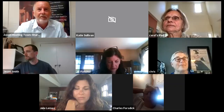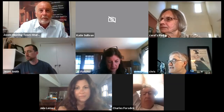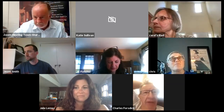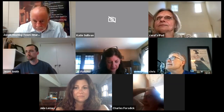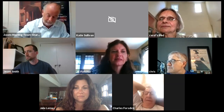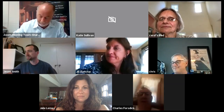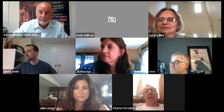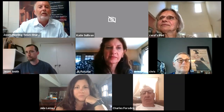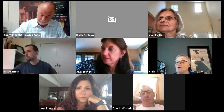Good evening, everyone. Hello, hi Chris. Happy September 1st. It's actually been a beautiful day. Hopefully the weather will last and we won't go into another heat wave, but who knows? Peter, do you need a roll call? Are you all set? No, I can read the names right off the screen, so I think we're good. Do we have minutes from our last meeting? We do not. So we're going to skip that.